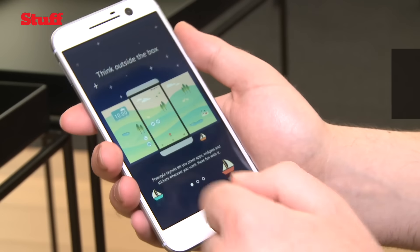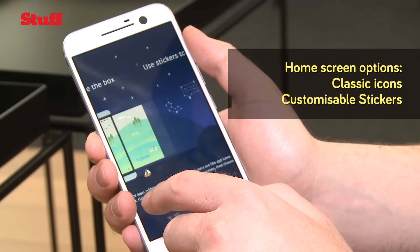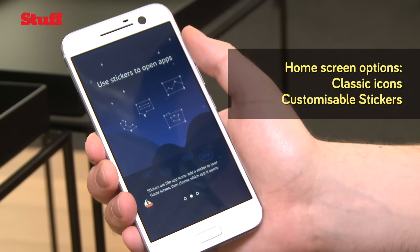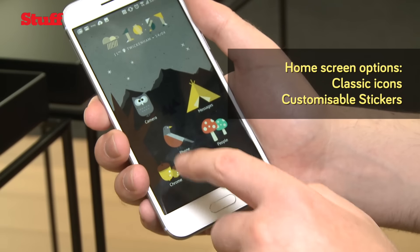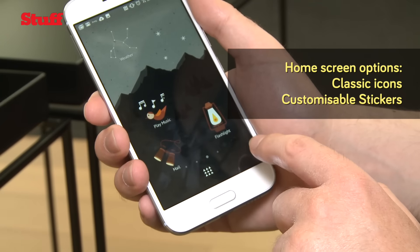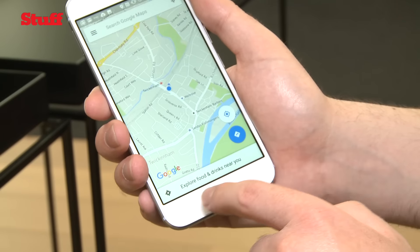One of the more novel aspects of the HTC 10 is its ability to apply sticker-led themes to its home screen. These allow you to replace app icons with cute little drawings like a signpost or a campfire, and these icons can then be used to link to apps like Chrome, Google Photos, or anything that's already been downloaded on your phone.